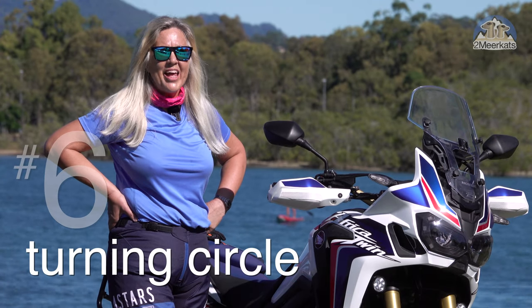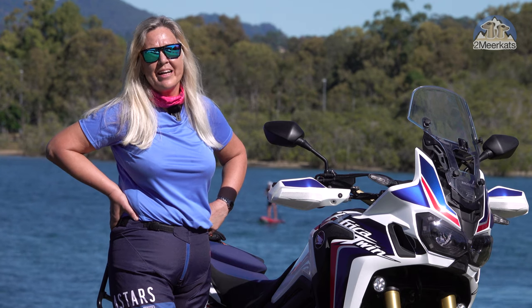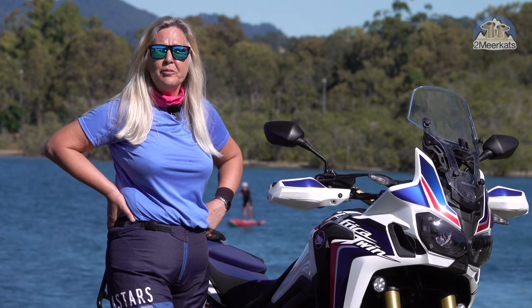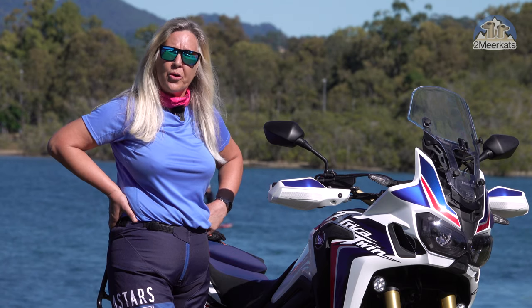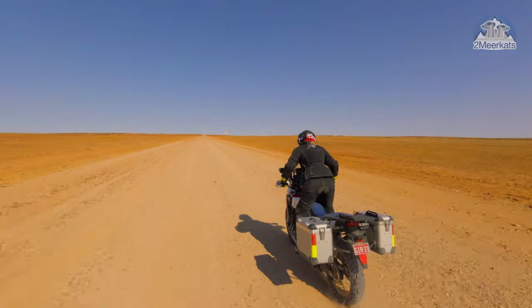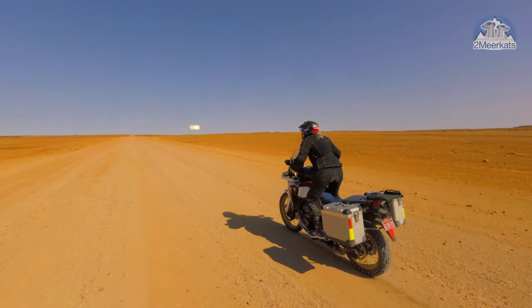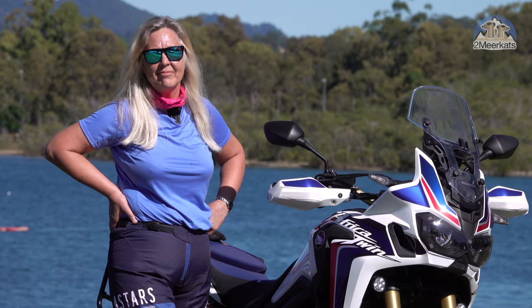Number six is U-turns, and this bike has the tightest turning circle of any ADV bike I've ever ridden. You might think you don't do U-turns often, but really you do — whether the GPS has sent you up the wrong road, you have to go back for the camera on the tripod, or road works. Having the confidence to maneuver in tight spaces easily is a great thing.